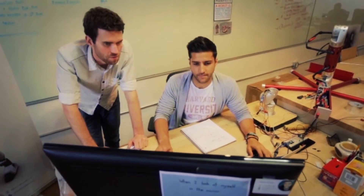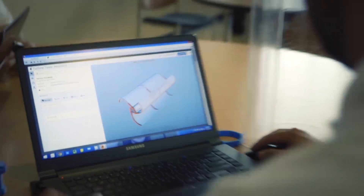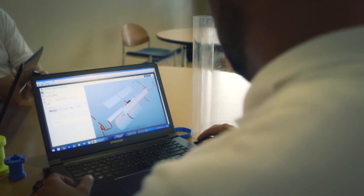We knew that we needed to create a better solution, so we started talking with you. You told us you wanted one tool that would connect the dots between design and fabrication — one tool that would allow you to collaborate with people working on the same project in real time.